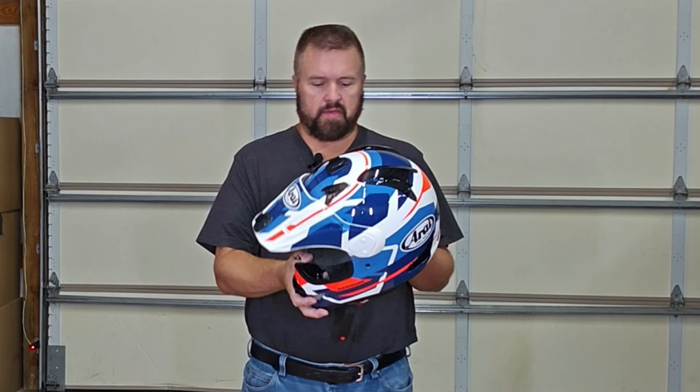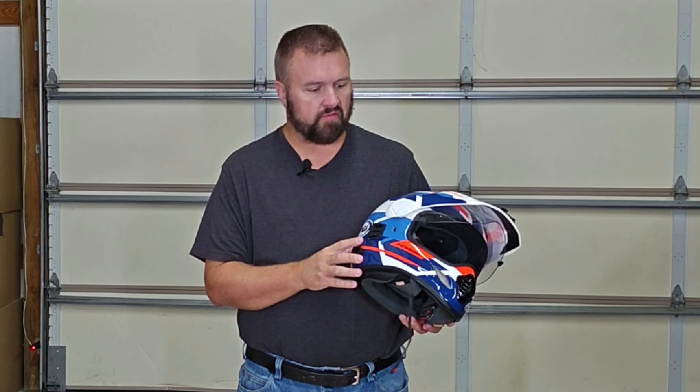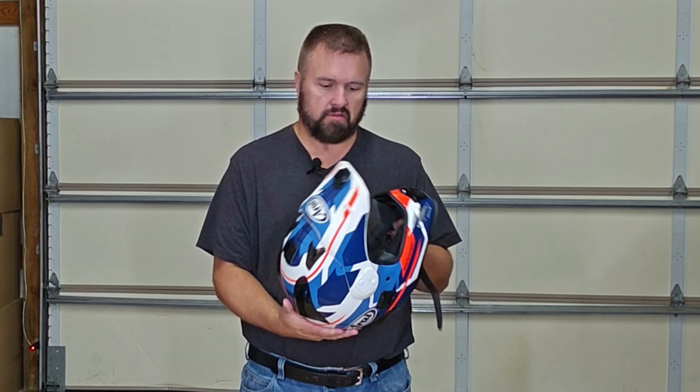Doing a review on the Arai helmet. This is a very nice helmet, top of the line. We've had this for roughly a year and a half now, and this is my daily — this is what I ride with all the time.